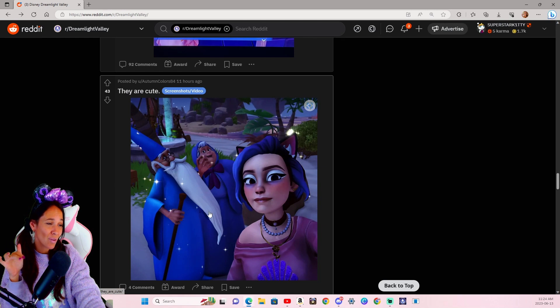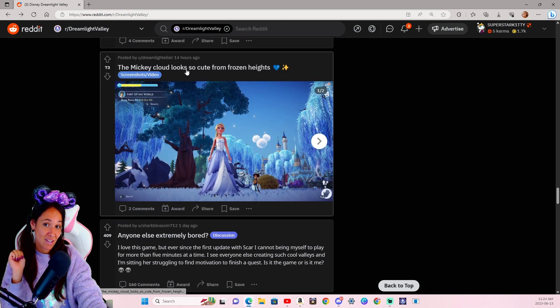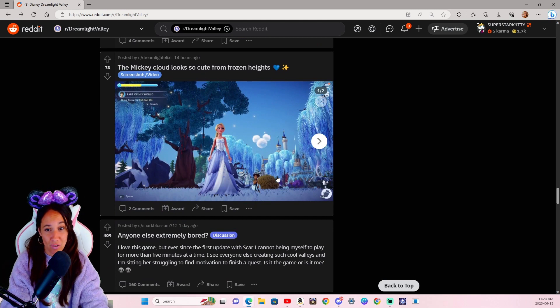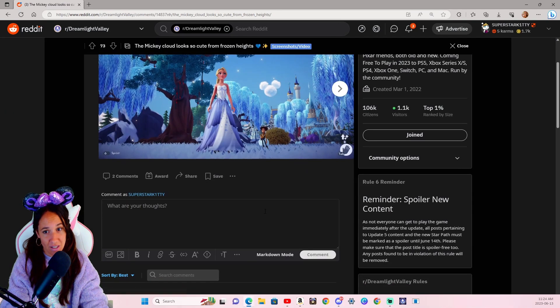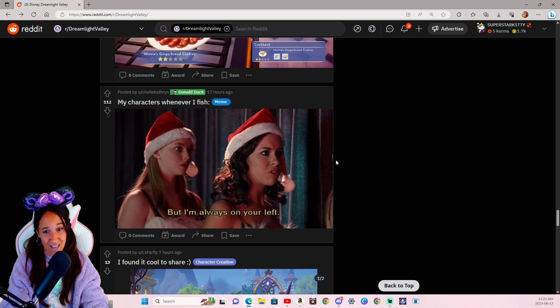You know, for the Wally quest, if you guys have seen it or had a chance to watch somebody else do it — do it. I don't understand why Merlin and Mother Gothel went on a date and not Merlin and Fairy Godmother — that should have been a thing. The Mickey cloud looks so cute in Frosted Heights and your dress is beautiful. I love it. Gorgeous. Absolutely gorgeous.